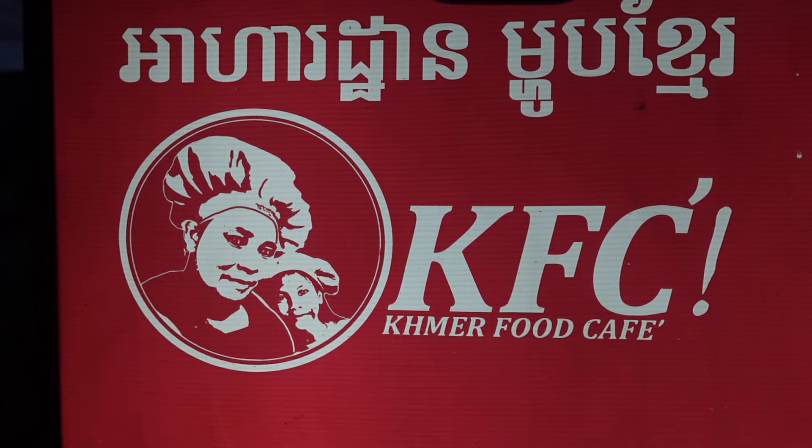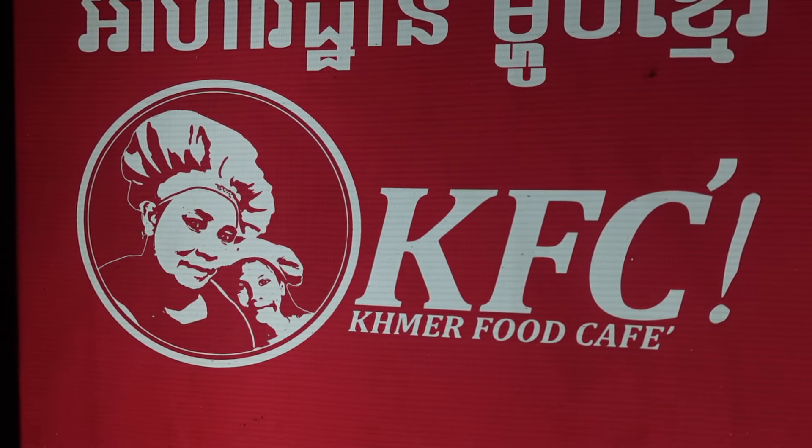It is evening time now and the temperature has cooled down, so it is so nice to be out. We are going to go and get some dinner. We have decided to go to good old KFC — except this is KFC with a twist, because this is Khmer Food Cafe instead.